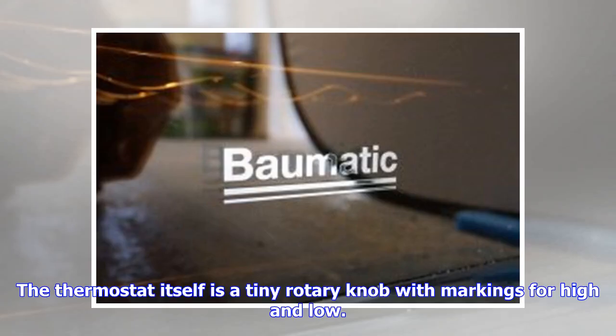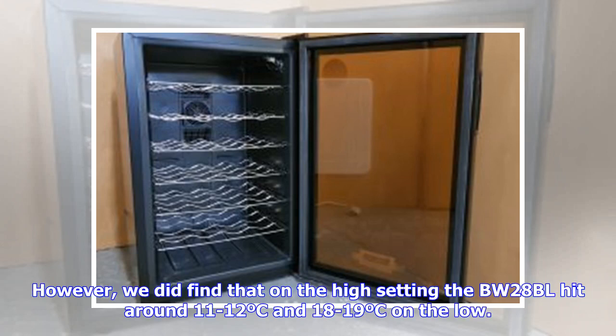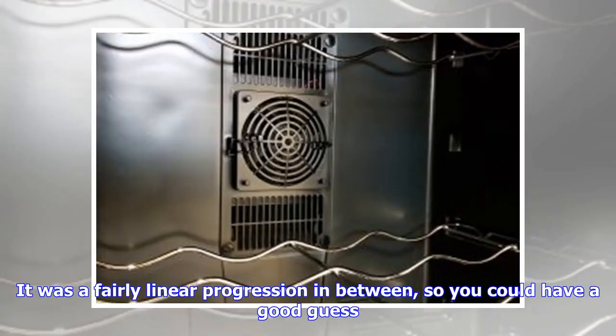The thermostat itself is a tiny rotary knob with markings for high and low. If you want a precise temperature you'll need a fridge thermometer and some trial and error. However, we did find that on the high setting the BW-28BL hit around 11–12°C and 18–19°C on the low, with a fairly linear progression in between, so you could have a good guess.